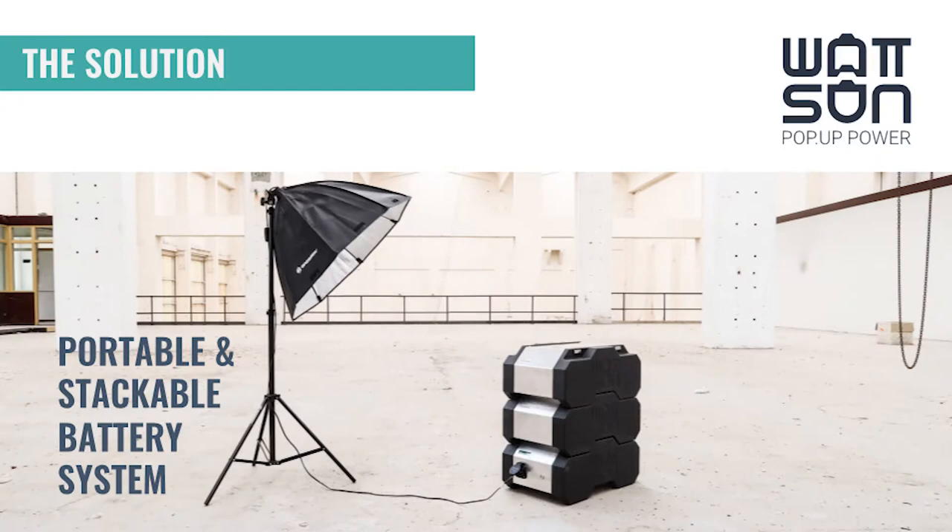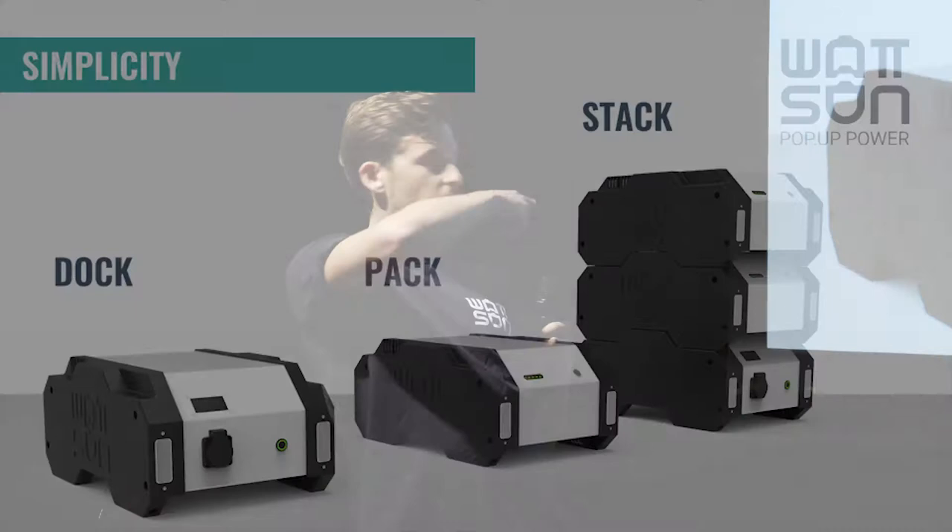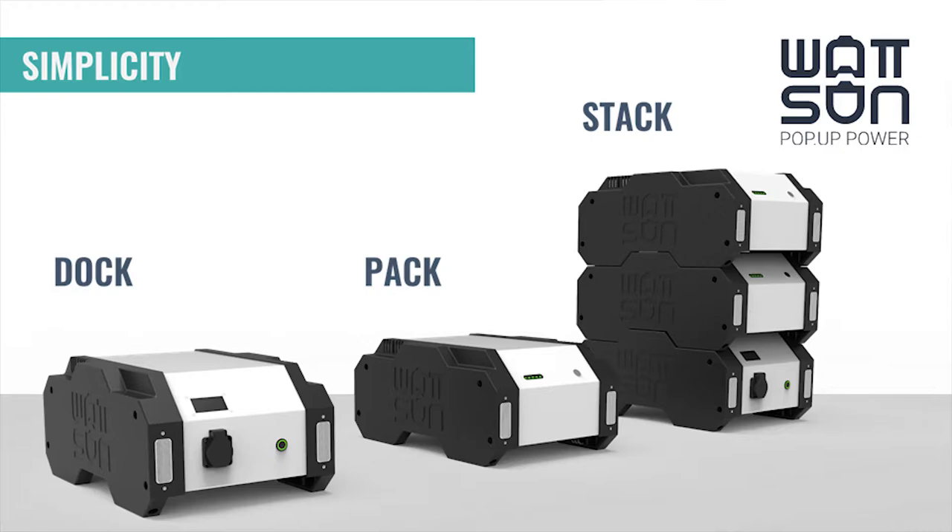To solve this problem we came up with a new solution: the Watson. The Watson is a portable and stackable battery system that can be expanded in capacity just by simply stacking. This is the dock — the base of the Watson. Just plug in and you are immediately provided with power. Need more power? Just stack one pack on top of the dock, and you can stack up to five high. The intelligent operation system controls the modules automatically. With a stack of five you have 7.6 kilowatt hours.